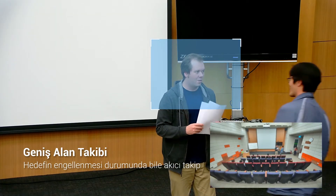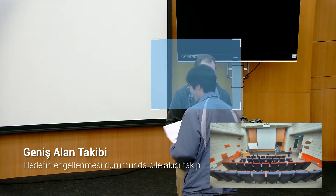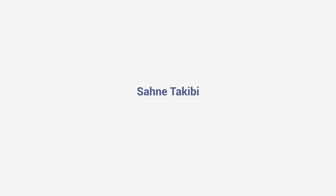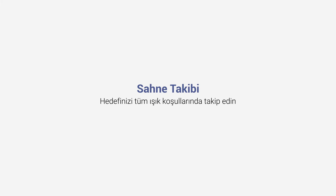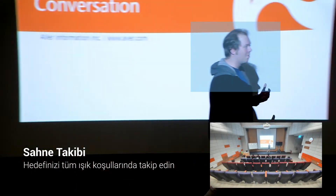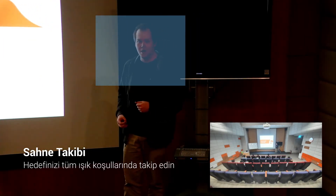Tracking remains totally unaffected even if another object or person passes in front of the target being tracked. Aver stage tracking allows for precise and accurate tracking in the most difficult lighting environments, and is ideal for on-stage presentations.